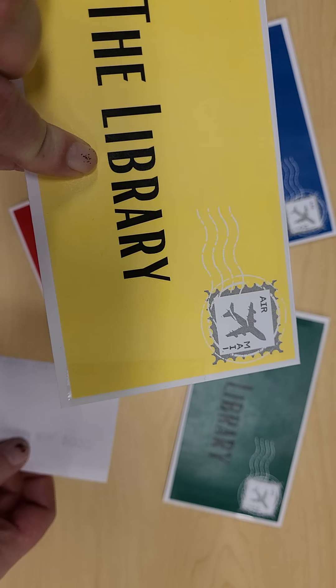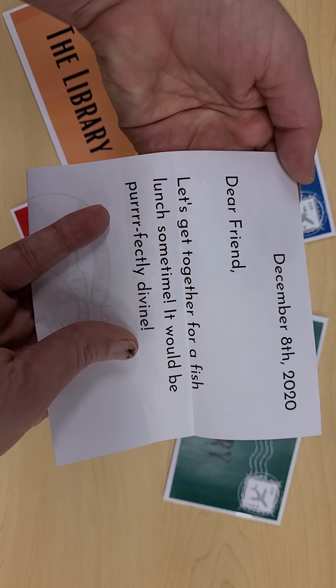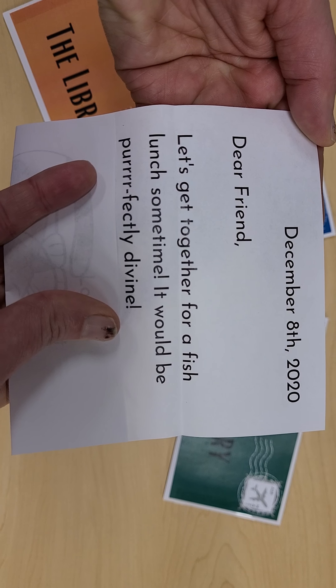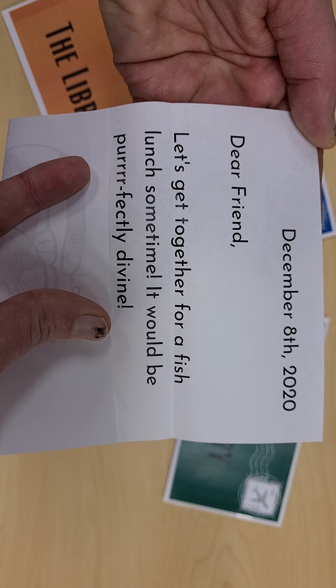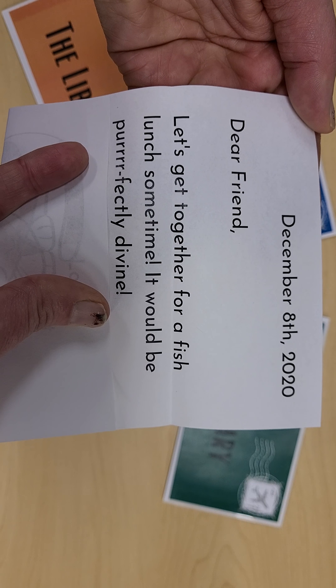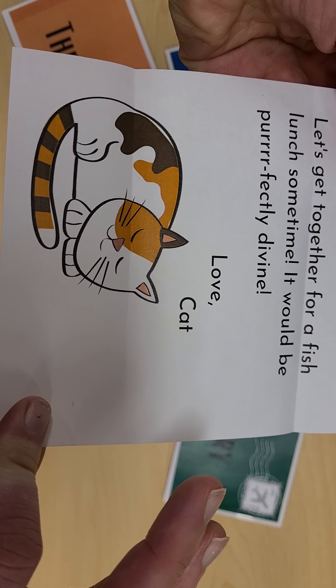Let's find out who sent the yellow one. This letter says: Dear Friend, let's get together for a fish lunch sometime. It would be perfectly divine. Now, who could have sent that letter? Who do you think? It's our friend Cat.